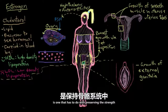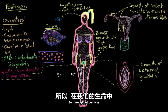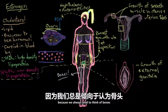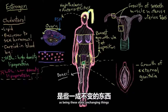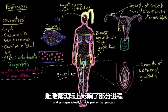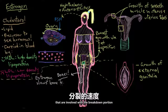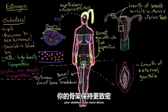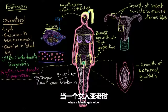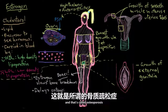Another really important role of estrogen has to do with preserving the strength of our bones in the skeletal system. Throughout our lives, bones are constantly undergoing renovations — on a microscopic level, they're constantly being broken down and built back up. Estrogen slows down the cells involved with the breakdown portion of bone renovations, so your skeleton stays more dense for a longer period of time. As estrogen levels get lower when a female gets older, she's more at risk for developing osteoporosis, a bone condition where the bones get brittle and weak.